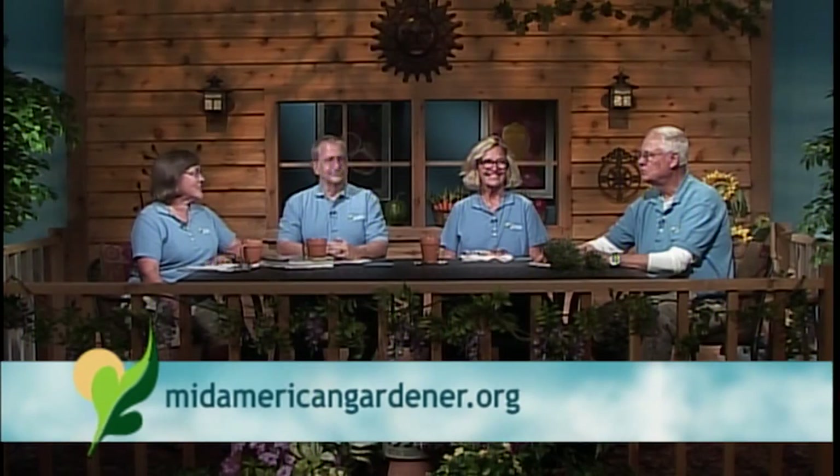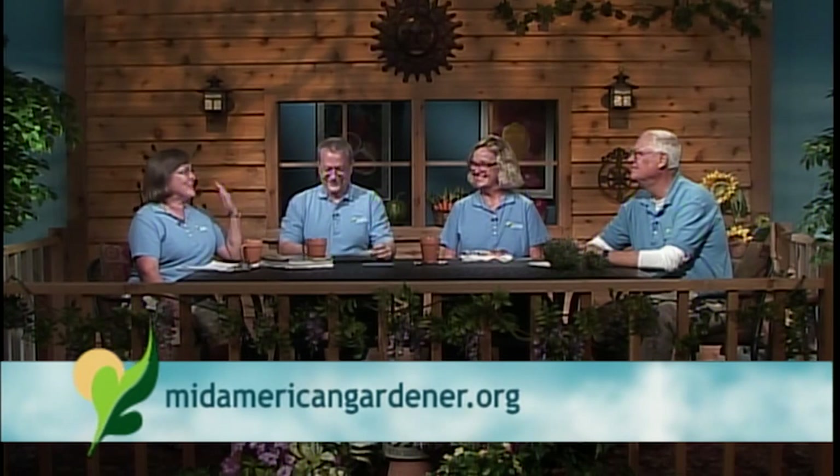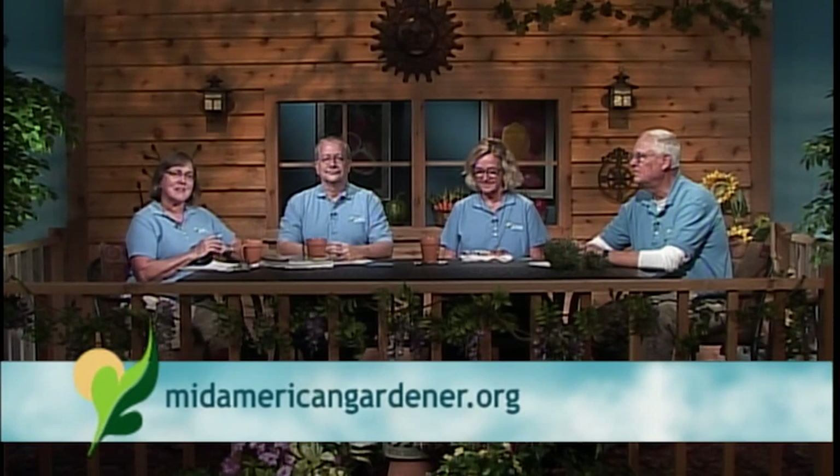I have three highly intelligent guests and they're going to introduce themselves, tell a little bit about their expertise, and then we'll go into some questions. I'm going to start first with you, Dr. Tom Voigt.